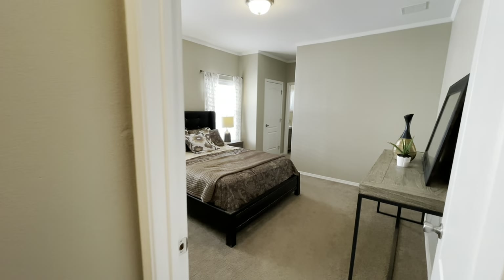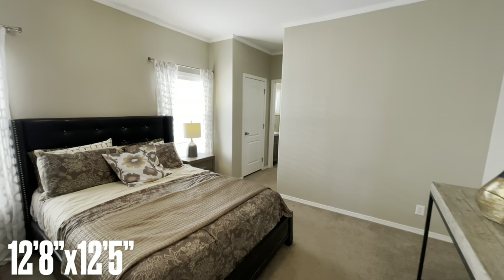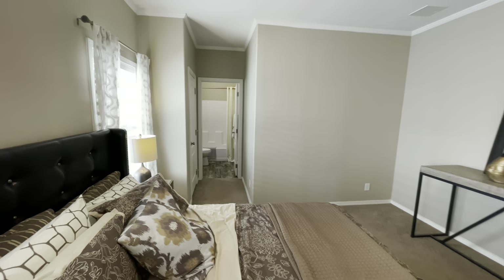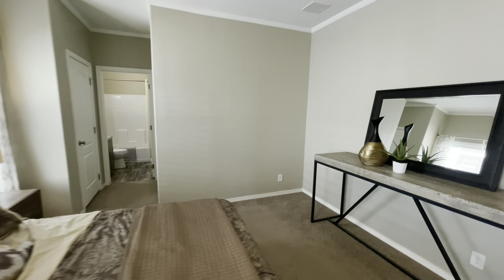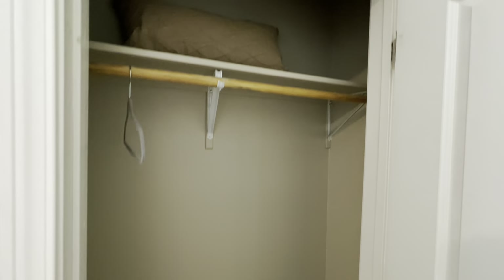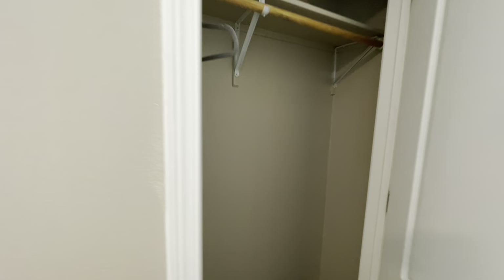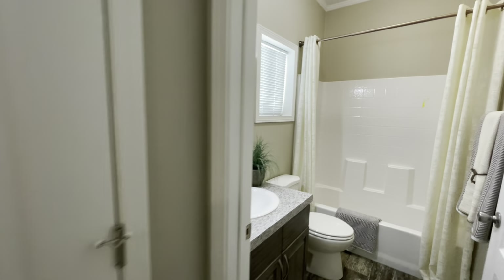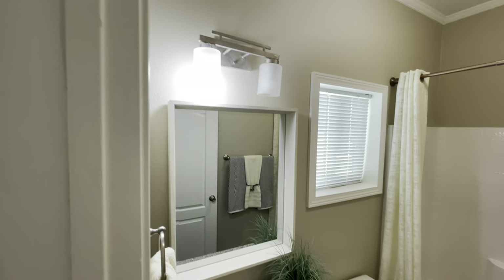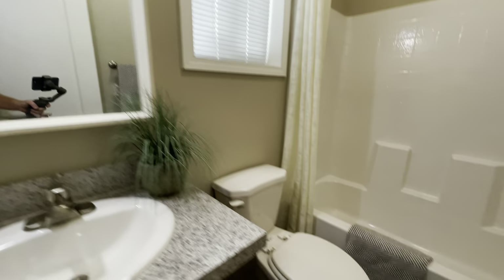And then you have your third bedroom, and this is kind of like a guest suite. This one actually has its own bathroom inside of it — really nice. You've got your closet right here, and then as far as the bathroom, you do have a nice single vanity, your vanity light, your toilet, and your shower and tub combo.